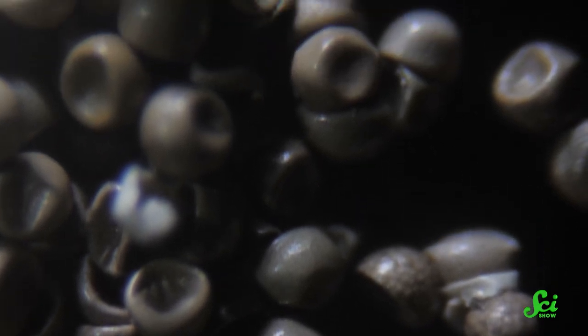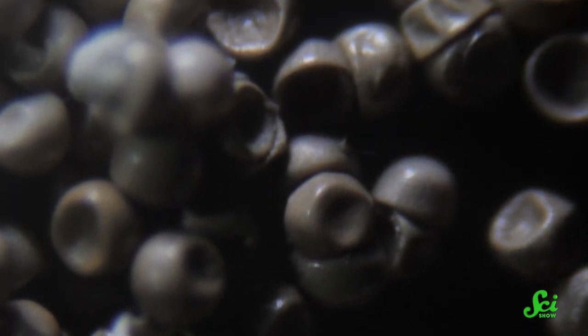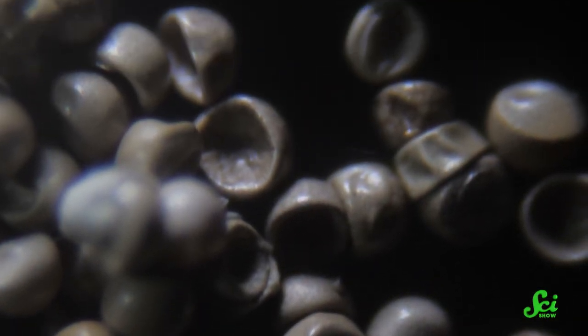And they look cool doing it. Dehydrated cysts curve inward in different ways from non-dormant eggs. So admiring them is one way to learn about geometry — but you can do that in other ways that don't involve sharing your home with shrimp.